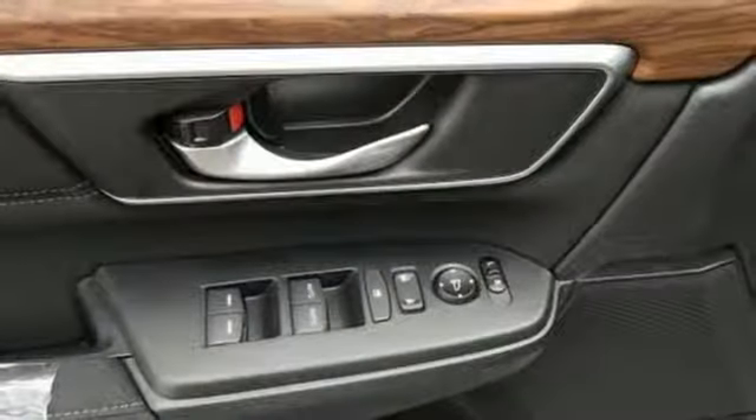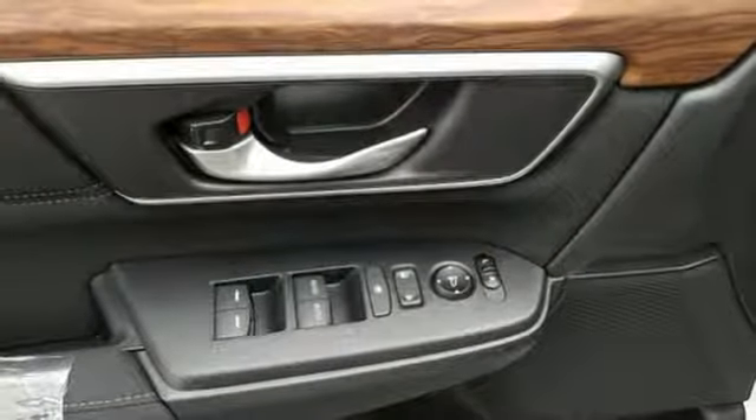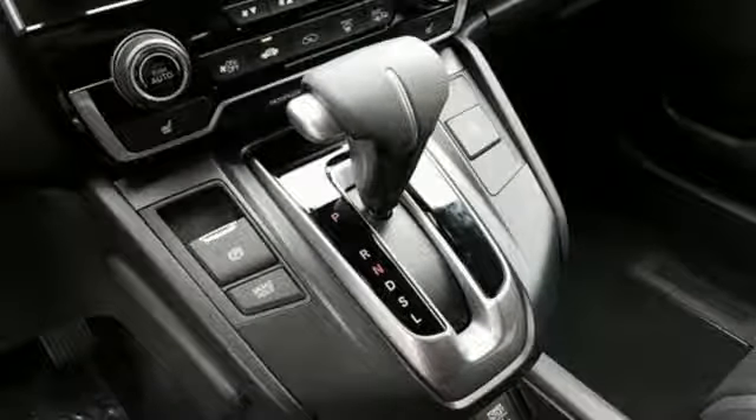External memory control, power sliding and tilting sunroof, remote engine start, and power heated mirrors.